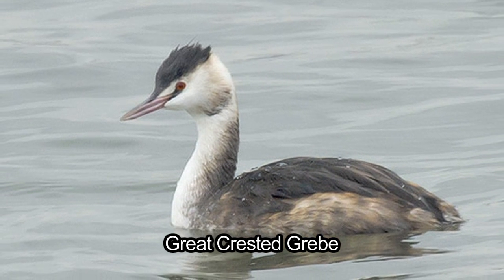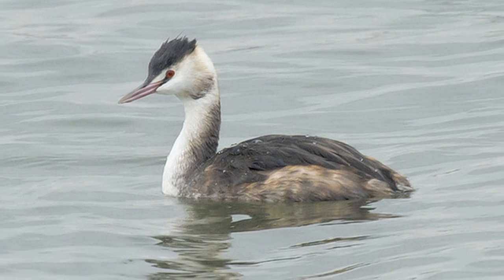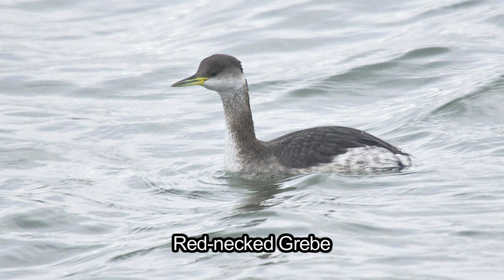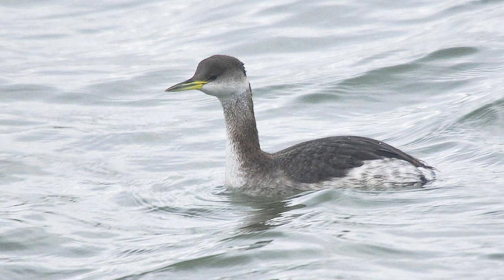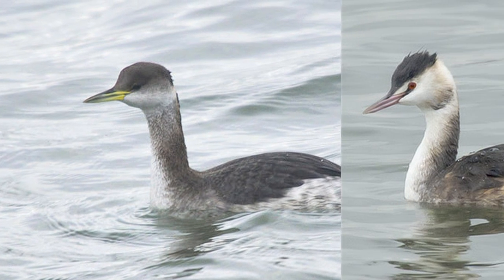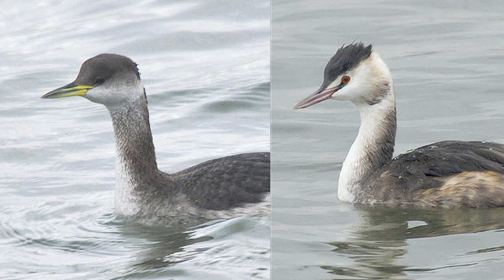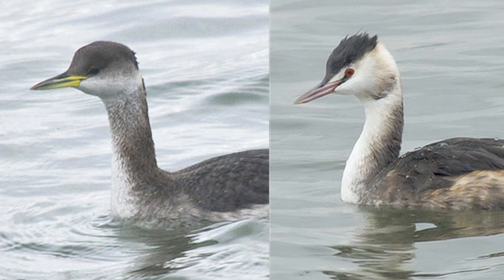In all plumages, the chest, cheek and neck front of great crested grebe is shining white, whereas in red-necked grebe there is a white chest and cheek, but the neck front is distinctively smoky grey, and this important feature is visible from any distance. With closer views, the bill colour is another good separating characteristic: on great crested grebe it is uniquely pink, and on red-necked grebe, yellow with a black tip.